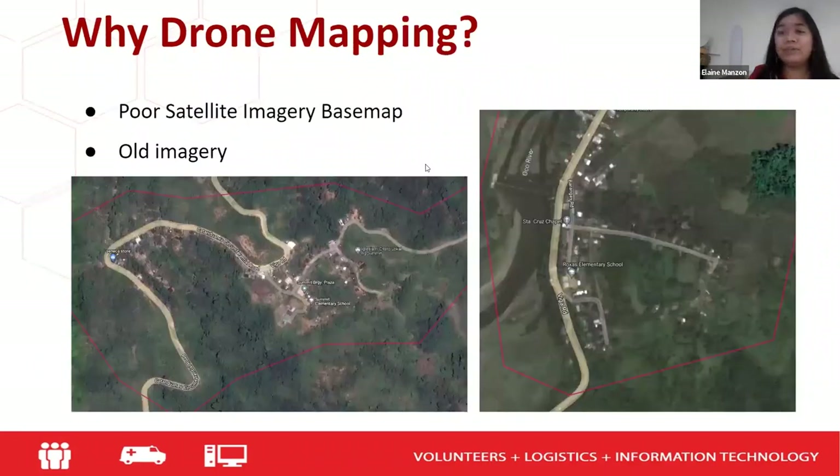Why did we decide to use drone images and conduct drone mapping? Because of the poor satellite imagery — as you can see in these photos, some of the areas we reached have already old images. We decided that to better assess the capacity and vulnerability of the area, we need an updated, accurate map. That is why we conducted drone mapping. And American Red Cross had budget for it.